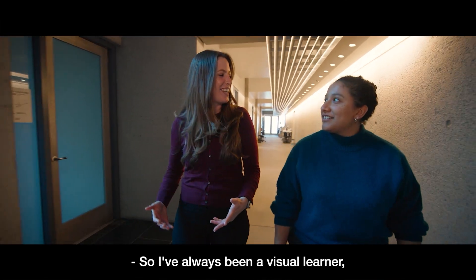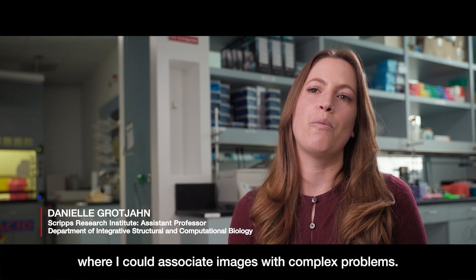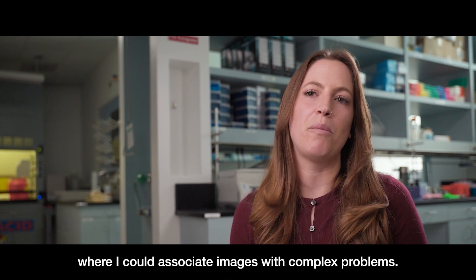I've always been a visual learner, so it really made sense for me to approach biology in a similar way where I could associate images with complex problems.